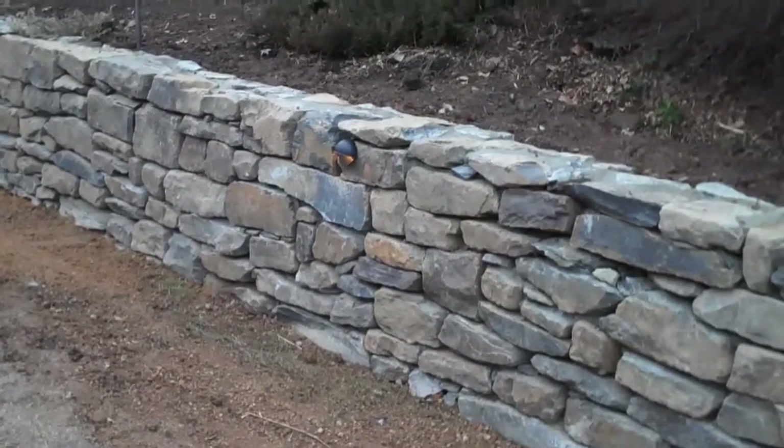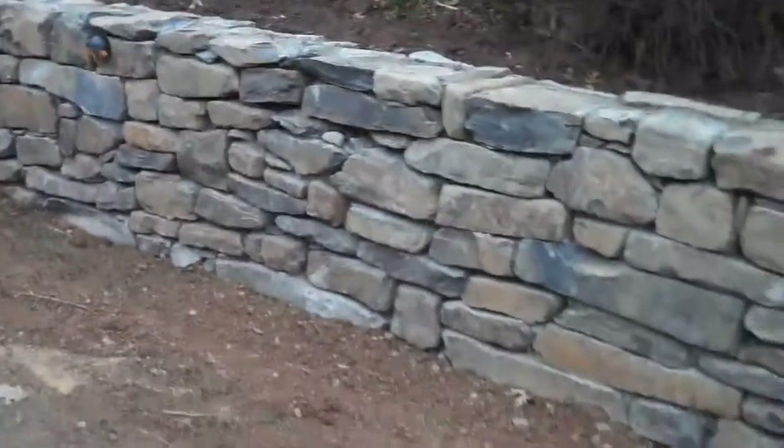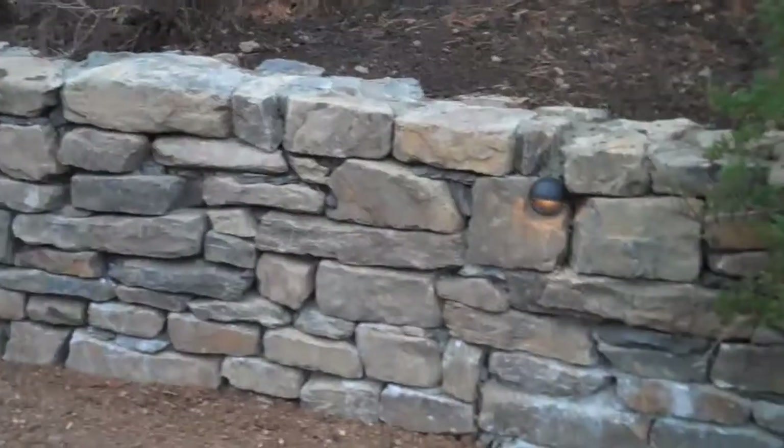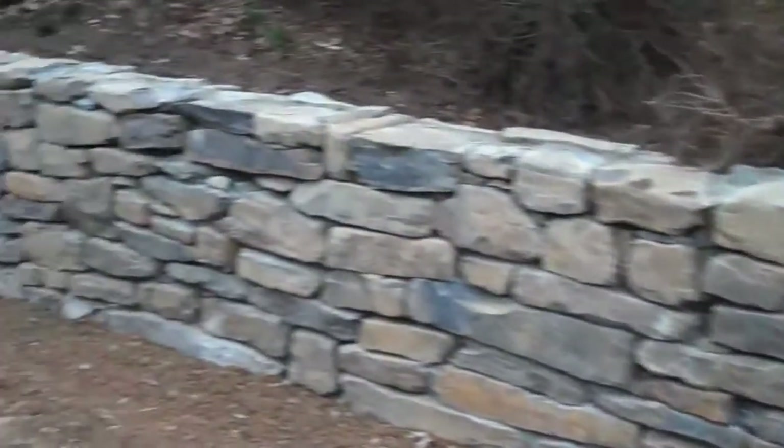We're looking at the final result of the Chris Horcer retaining wall project. It is February 25th and as you can see, we put in a retaining wall.